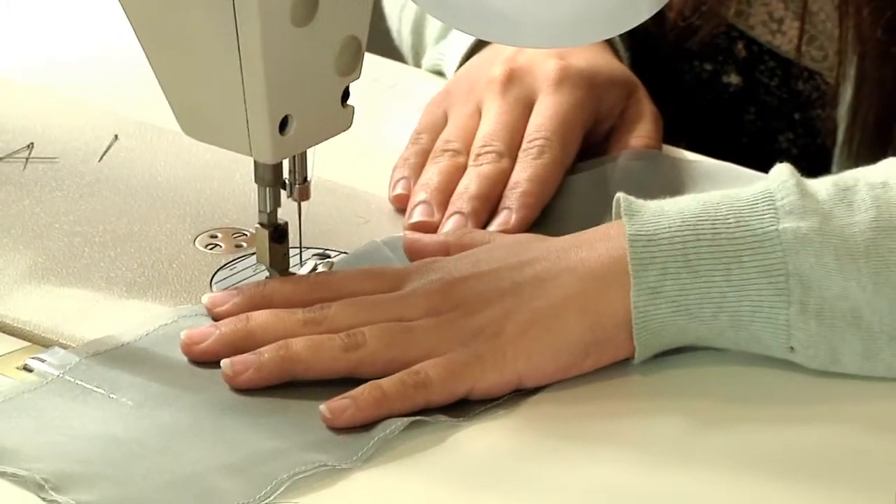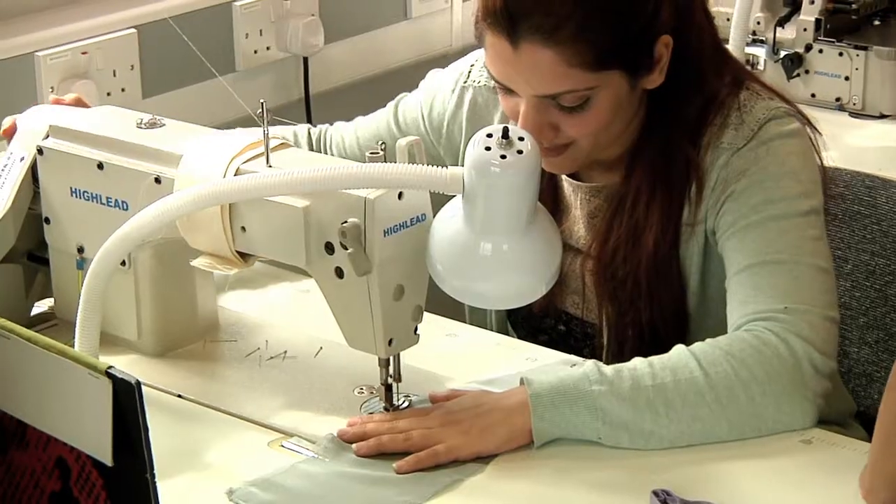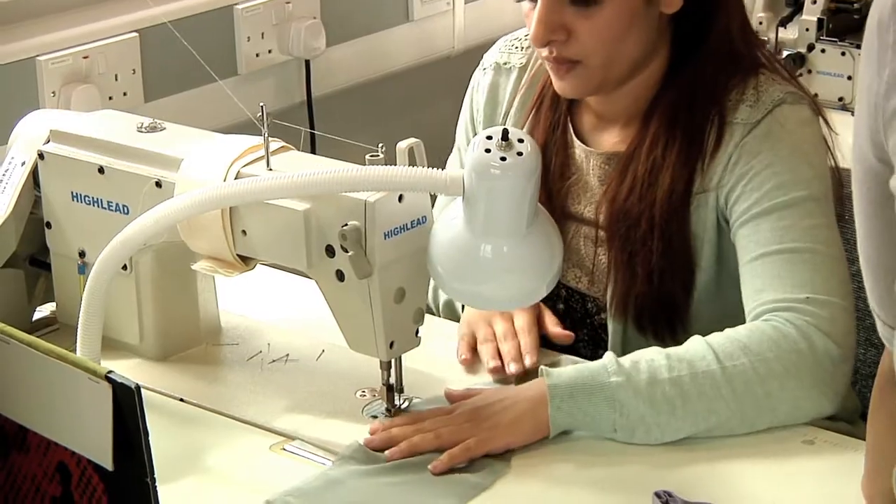We've got lots of industrial and domestic machines because the kind of work that we do it's not always going to be using industrial machinery — it's going to be using more of the domestic machines and embroidery.